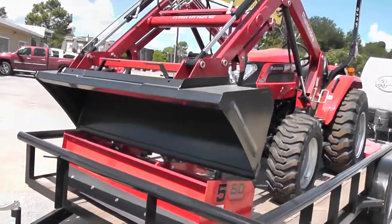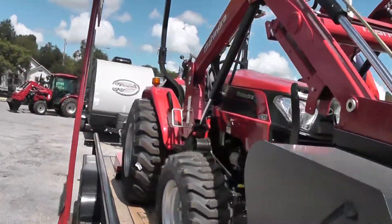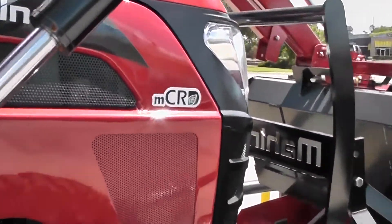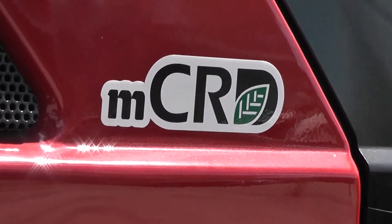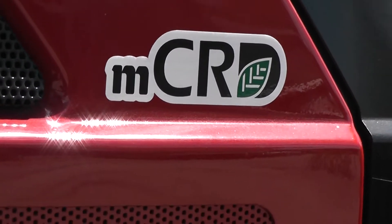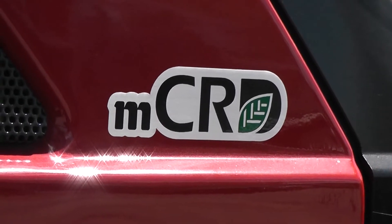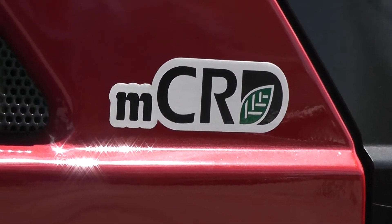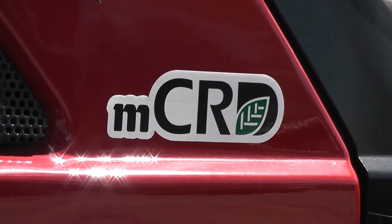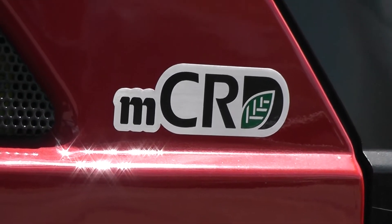The great thing about Mahindra — there are a lot of options available on the market today, all different colors and sizes. But this sticker right here is what separates us from everybody else. This sticker cost Mahindra $30 million. What this means is that our engines are a Mahindra common rail diesel. Whenever the EPA started cracking down on tractors a few years ago, most manufacturers decided to slap a DPF filter — the diesel particulate filter — on their tractors. But Mahindra made the smart choice to redesign our engines.